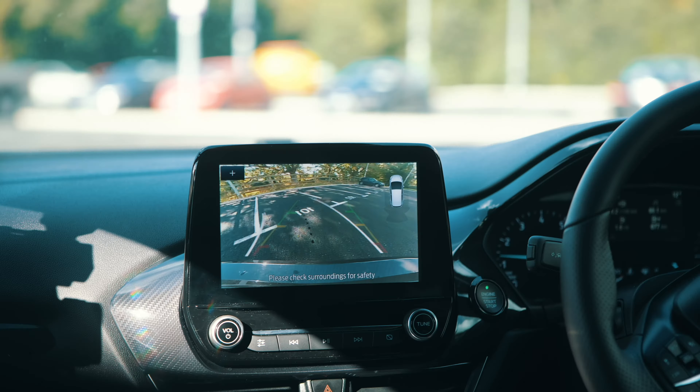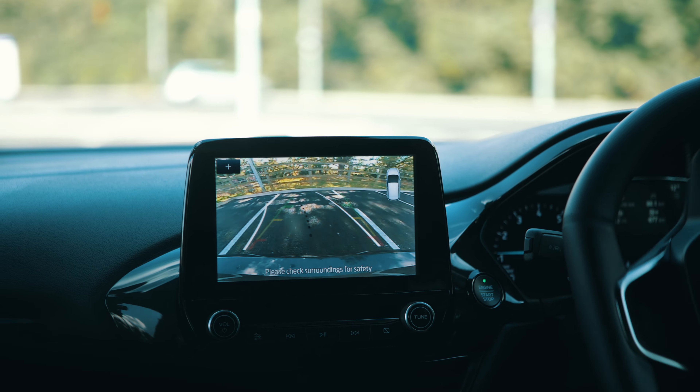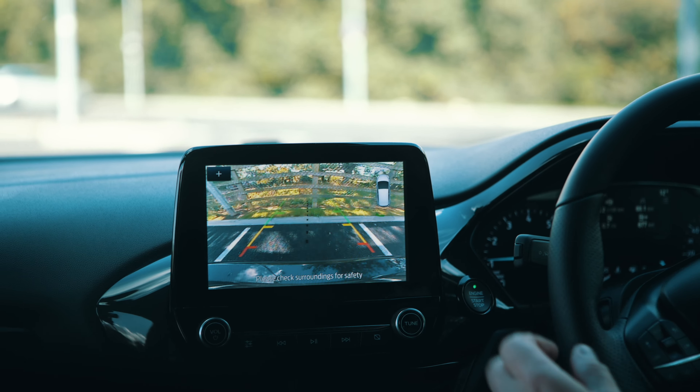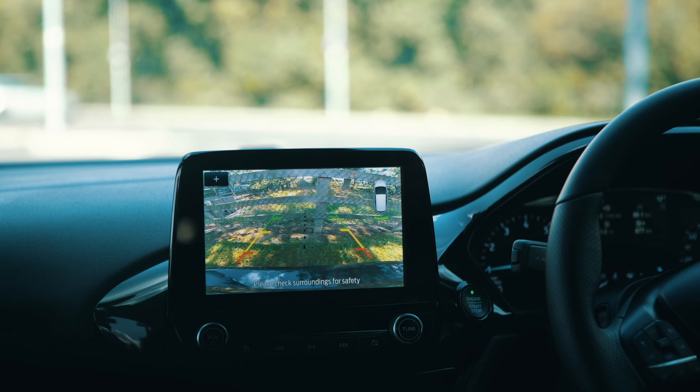Number two is a reversing camera. On a lot of cars this is an optional extra, but it really helps you get your car perfectly between the lines and lets you see how close things are behind you. Pair a reversing camera with parking sensors and you have no excuse for being a bad parker.